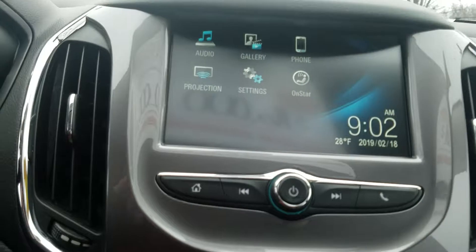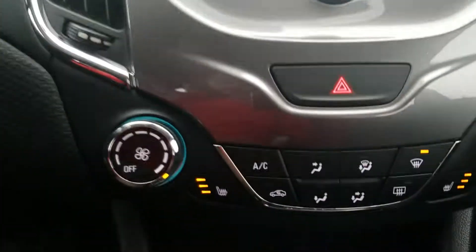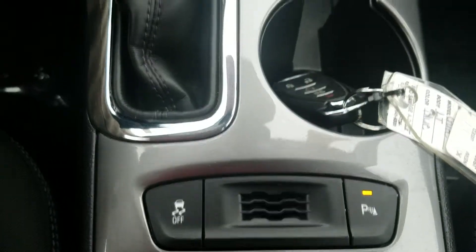So you've got your touch screen, Apple CarPlay, Android Auto. You've got your heated seats, which is really nice for this time of year. There's your rear park assist where you can control that.